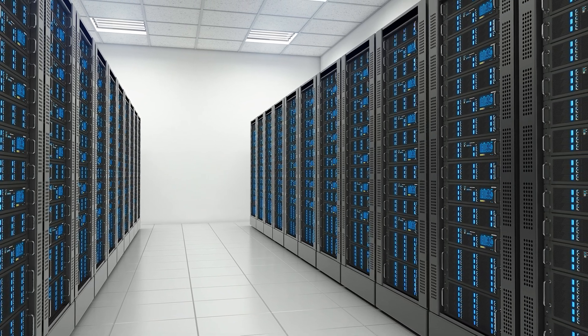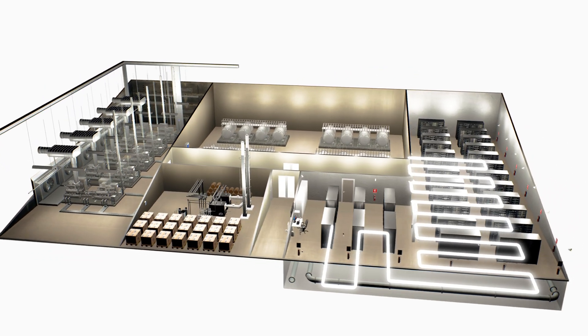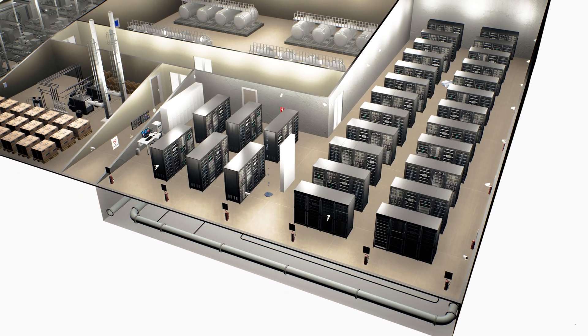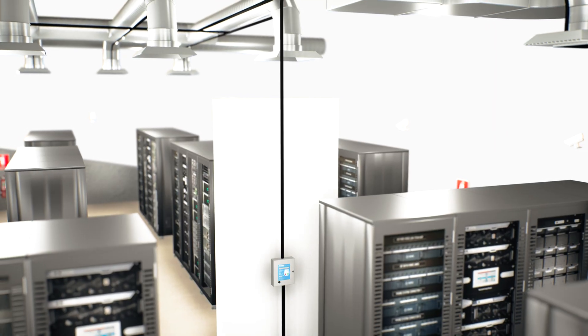In a mission-critical facility such as a data center, a leak can occur from overhead chilled water piping, clogged roof drains, or HVAC condensation under the raised floor. Water, however, is hardly the only liquid found in a typical data center.